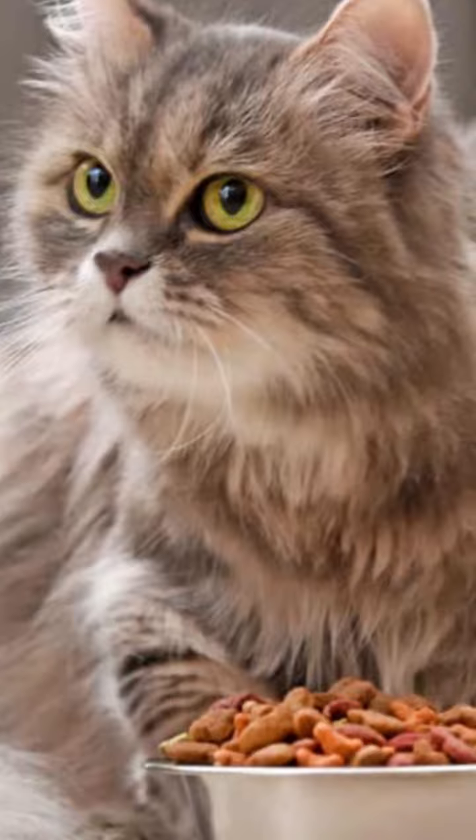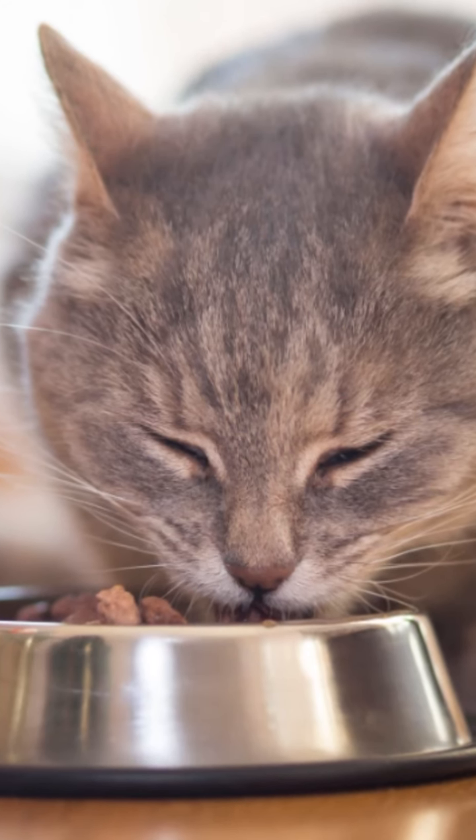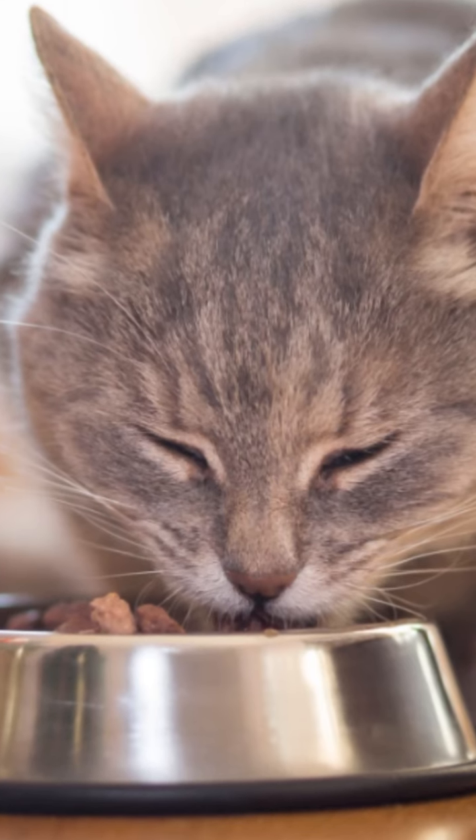Larger feeders are more recommended. Cats prefer to eat without having to touch the edges of the bowl with their whiskers, which is why, most of the time, they leave the feeder empty in the center and with grains on the edges.